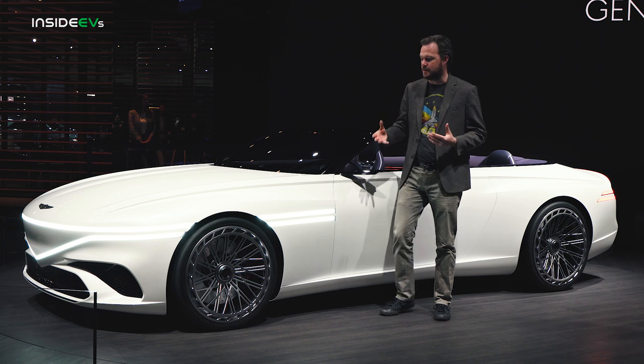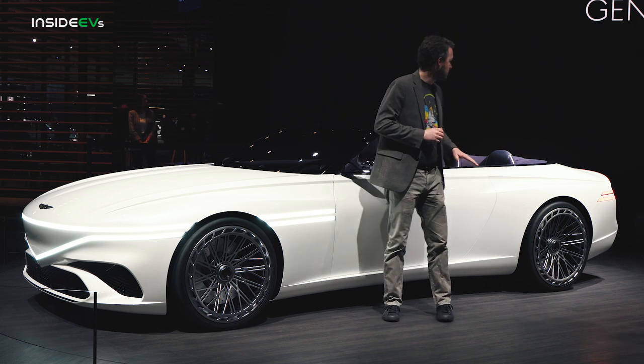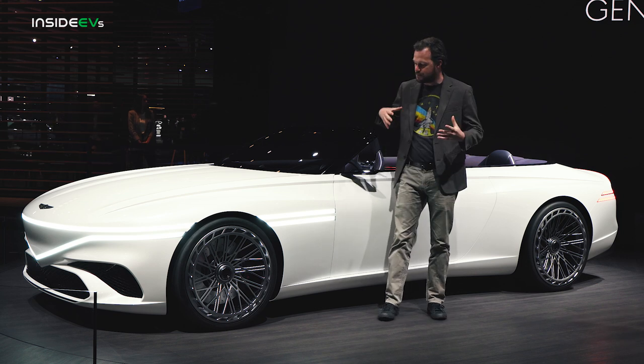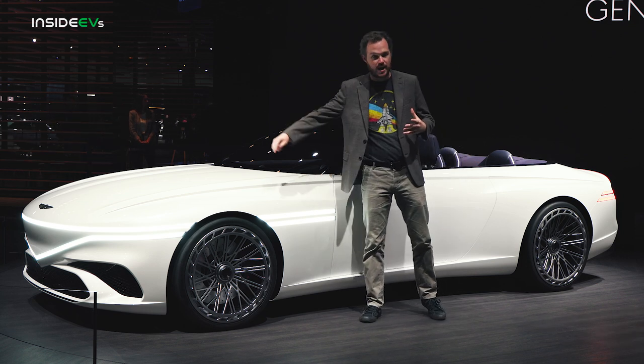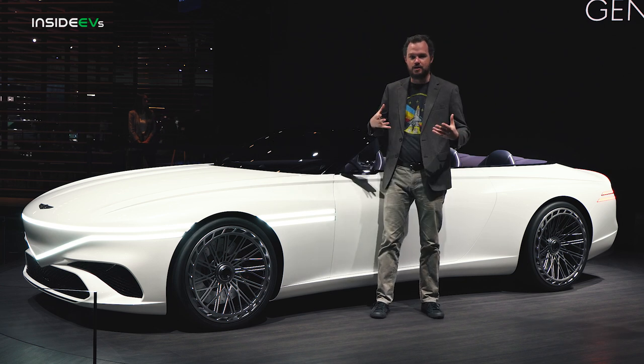As on the Coupe and Speedium concepts, a beveled character line appears on the hood and goes all the way around the car before punctuating on the rear spoiler. And then there's a pair of very attractive, crisp lines that accentuate the fenders and give the car a flared, planted stance.